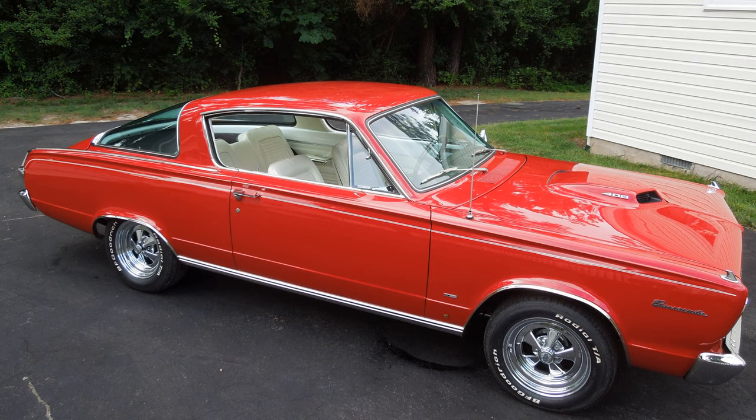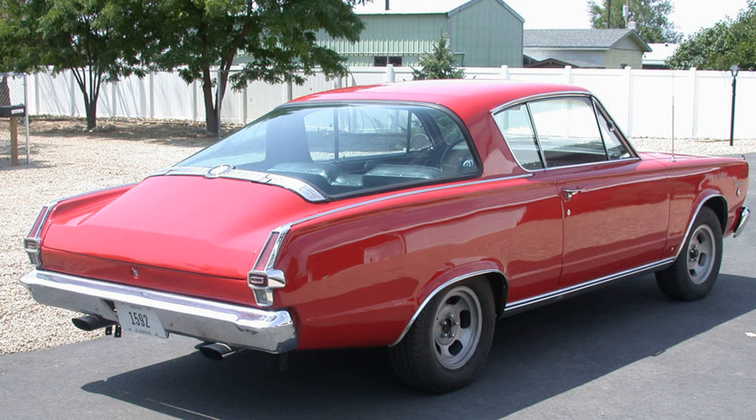For 1966, the Barracuda received new taillamps, new front sheet metal, and a new instrument panel. Deluxe models featured fender top turn signal indicators. The bumpers were larger, and the grille featured a strong grid theme. A center console was optional for the first time.